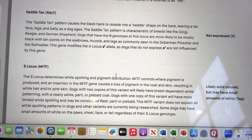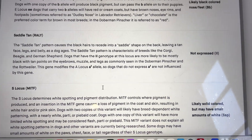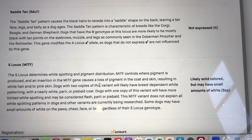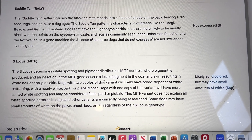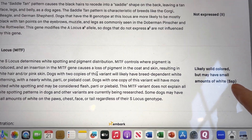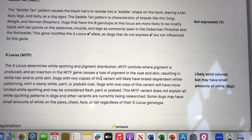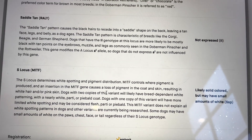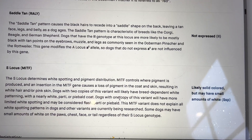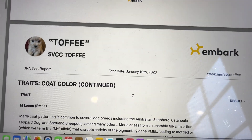I'll skip the saddle tan section since we don't really have that in Schnauzers. The next one is also important: the S loci. When there is a capital S, the dog will be solid color. He is going to be solid color. But notice the recessive SP — when a puppy has lowercase SP, they will be parti-colored. So this dog is wonderful for me because, depending on who I breed him to, he can either produce solids or he can produce parti-colored puppies.